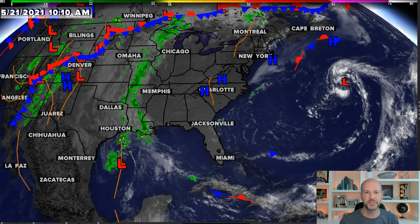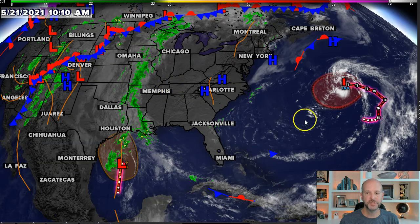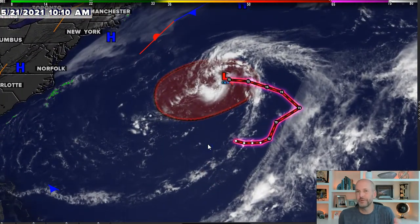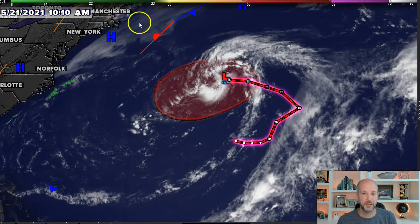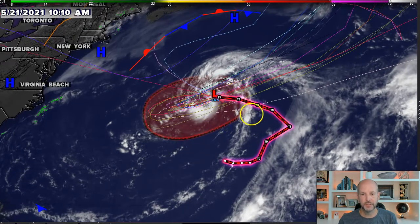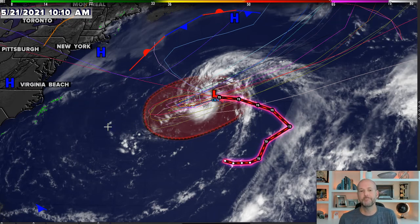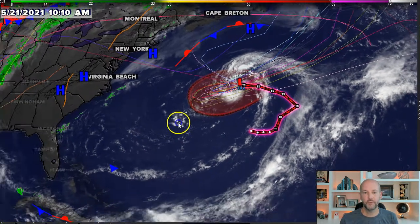Let me quickly show you these two systems. We'll turn on the formation potential here. Here's 90L. This could be subtropical or tropical — it probably has the best chance of getting a name, which would be Ana. The impact would be next to zero for us, except for maybe some swells and rip currents on the coast. You can see the model guidance has it doing a little loop-de-loop and then moving out to sea. It cannot come west because of this big mountain of air sitting over us.